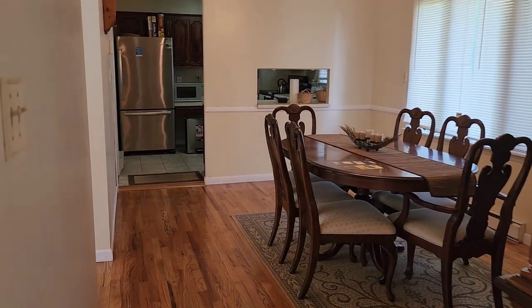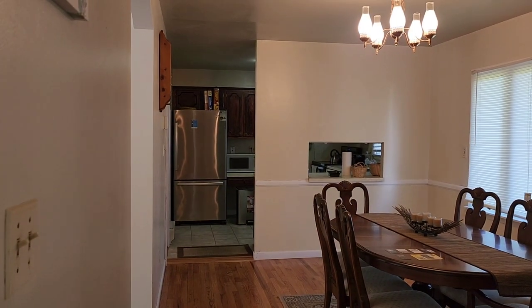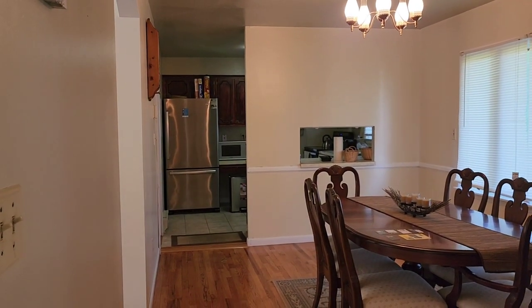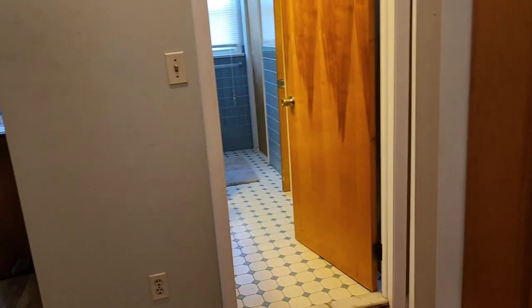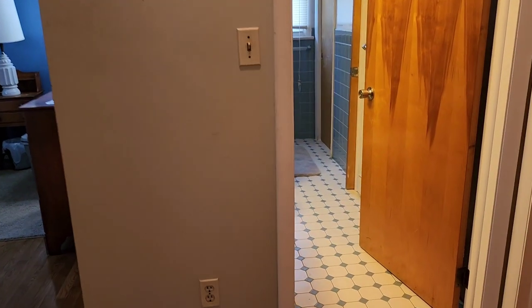Here you have a formal dining room and a kitchen to the right. On that side of the property are the bedrooms, and on the other side is the basement, which we'll go to a little bit later. So let's go in.